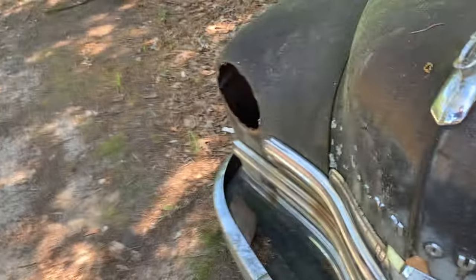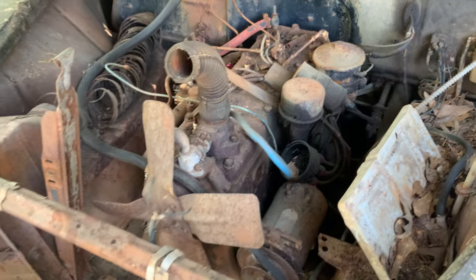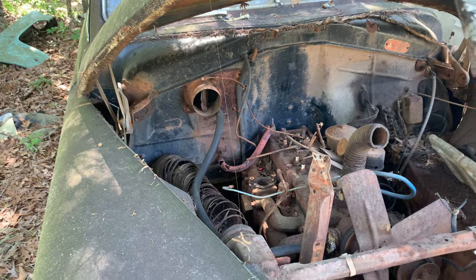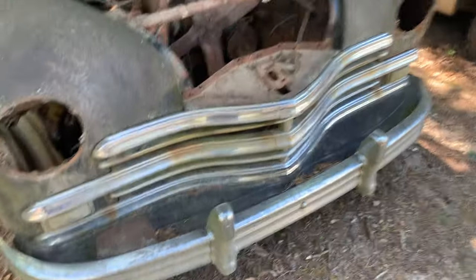This most likely has a flathead — flathead 6. The grill's in nice shape. A lot of good chrome on this thing, jeez.